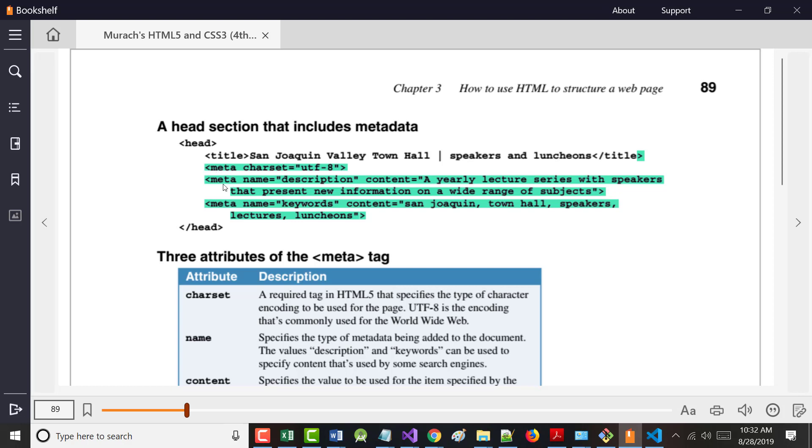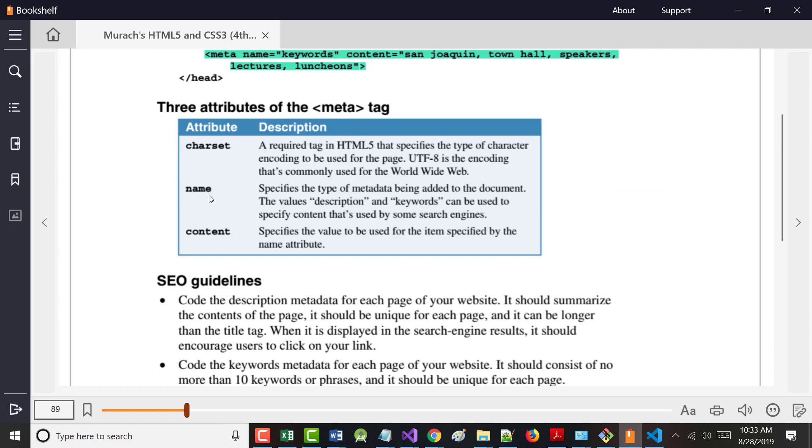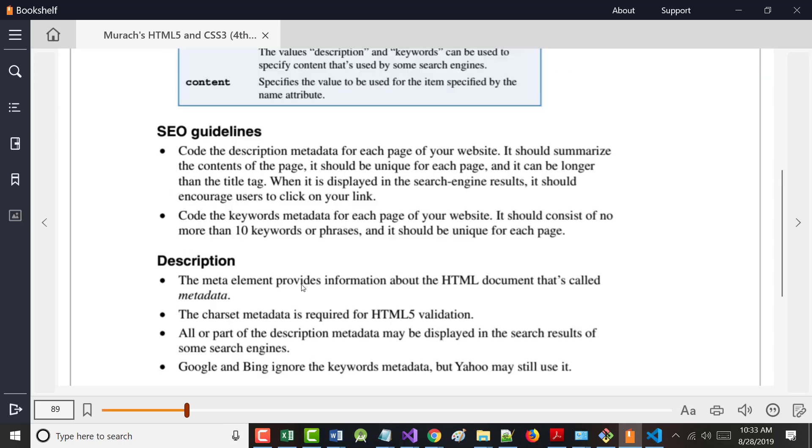Meta means data about data. So this is a description of what the site's about — for example, 'a yearly lecture series with speakers that present new information on a wide range of subjects.' Then you have keywords: if I was doing a website for a hotel in St. Louis, my keywords might be hotel, St. Louis, traveling, travel adventure, and so on. That goes in the head section.